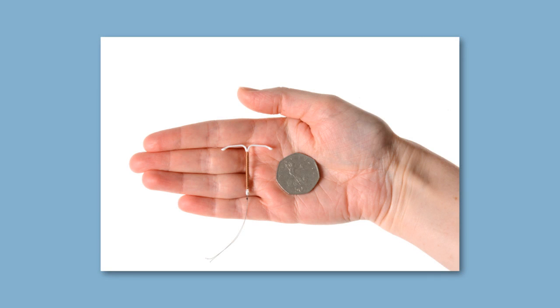Another long lasting method is sometimes known as the coil, the copper coil or the IUD. It is placed in the womb and can stay there for 5 years, although some can last for 10 years. It gives out copper which kills off the sperm when they enter the womb so they cannot fertilise the egg. It may make periods a bit heavier or more painful. As soon as it is removed, you can fall pregnant straight away.